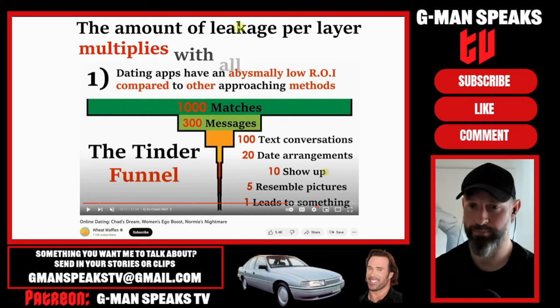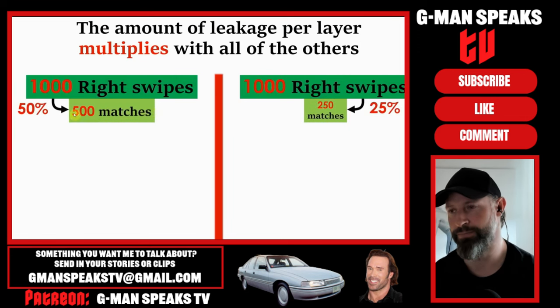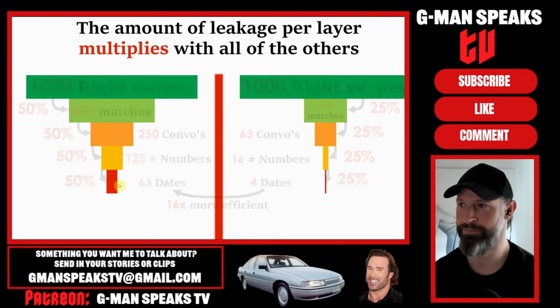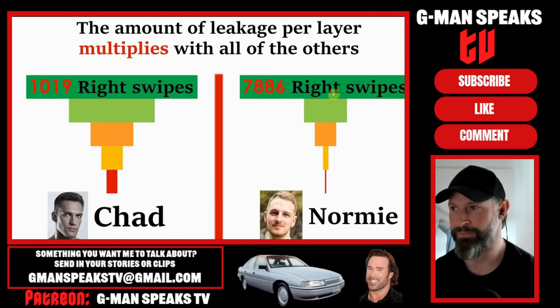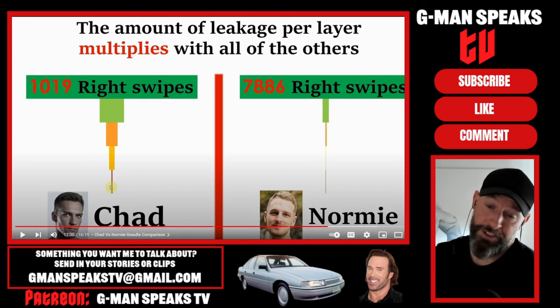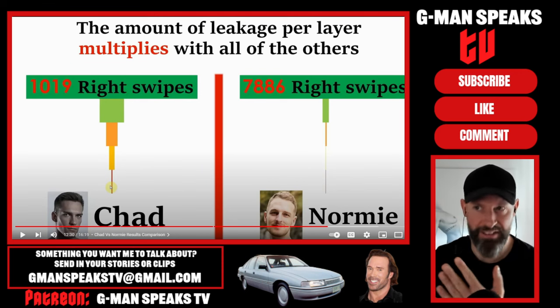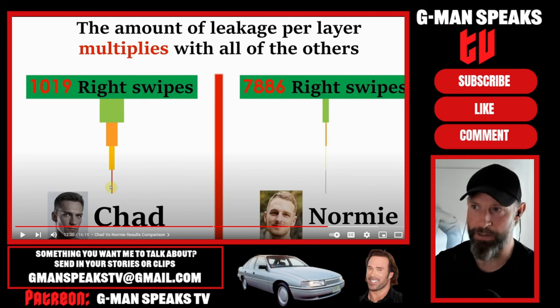Because the amount of leakage per layer multiplies with all of the others - an efficiency of 50% across a single layer is twice as good as 25%, but across four layers, having 50% efficiency is 16 times more efficient than 25%. This is what we see in our experiments. If we break down each layer of leakage for both the Chad and normie, besides the first layer which is the input, the next four layers yield far better results for the Chad. If you get some really beautiful women versus a less attractive person, the attractive one is going to get way better results.